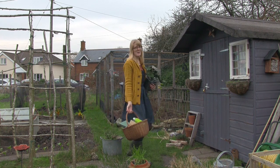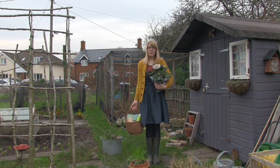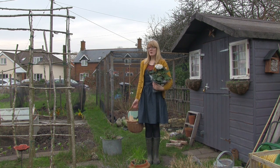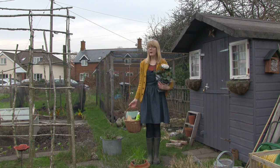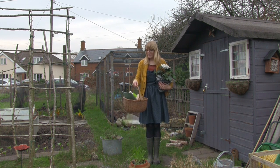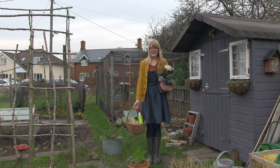Hello everyone and welcome back to another episode. I treated myself to this beautiful hellebore with some Christmas money, so I'll be planting that out today. I'll also be dividing and planting out the rhubarb from my dad's plot, and I got a lovely new frog house from Santa so I'll be putting that in place as well.